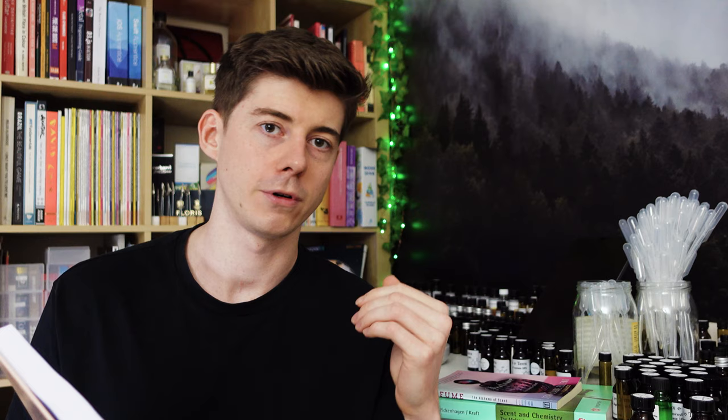I usually recommend creating your own categories for raw materials based on your associations, but I also think it's good to have a more generally accepted knowledge of where things should be. Another really nice thing about this book is it goes into detail about accords, specifically floral accords — things like rose and jasmine — and gives you lists of different raw materials that can make up those accords, which is really helpful for getting started.